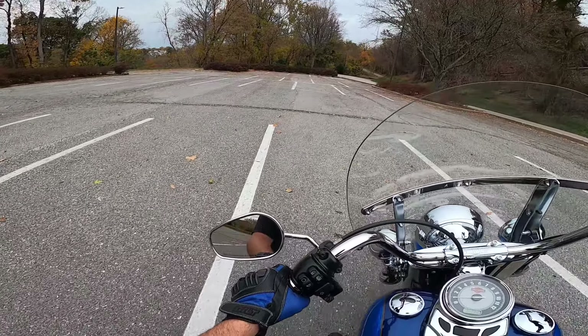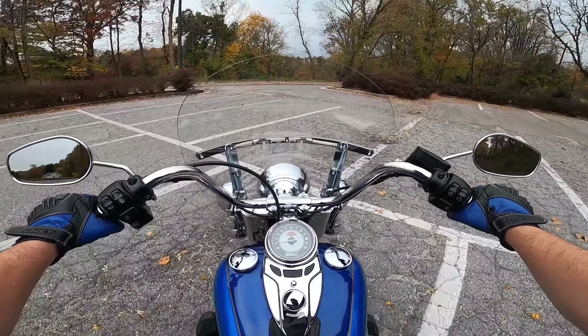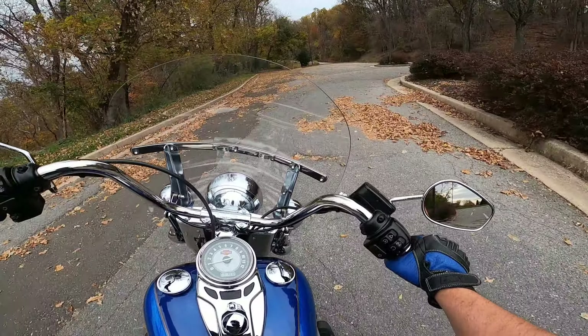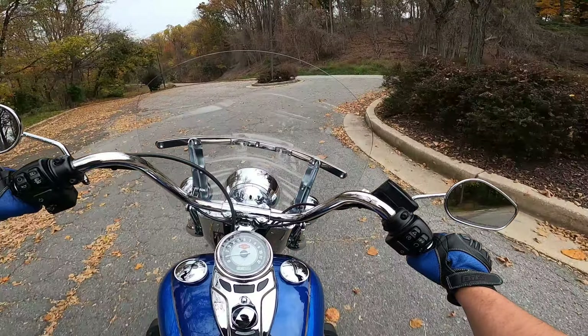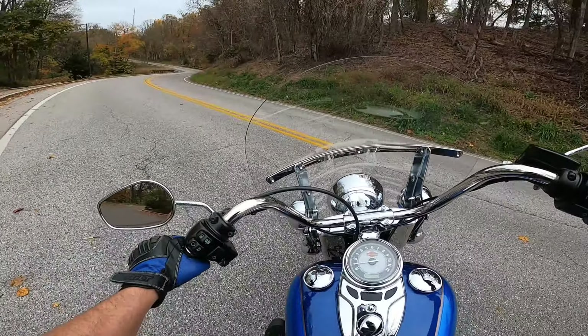Another thing that I found interesting on this 2017 — it actually has a rear cylinder deactivation. You can activate it or deactivate it as you're choosing, depending on how you feel.